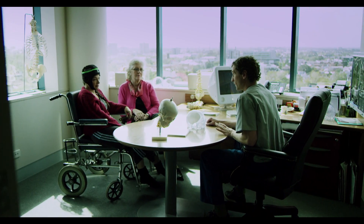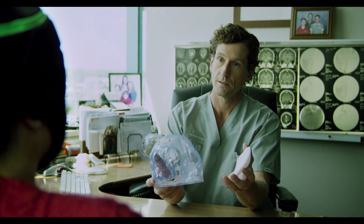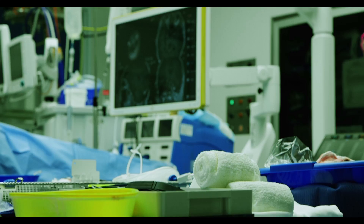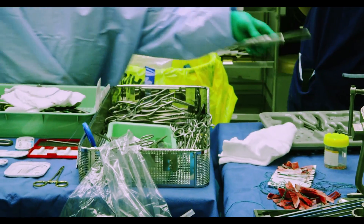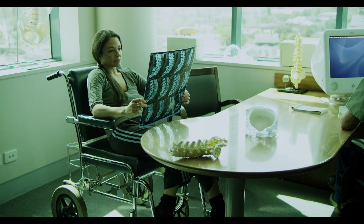A 3D printed biomodel enabled Anatomics to craft a perfect custom-made implant to repair Jane's damaged skull. In a groundbreaking operation, Jane's surgeon completely reconstructed her cranium. The operation was a success.